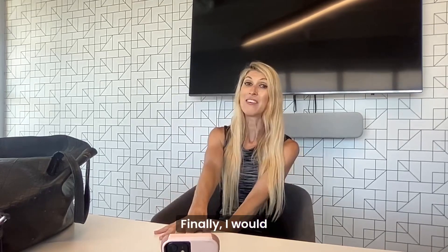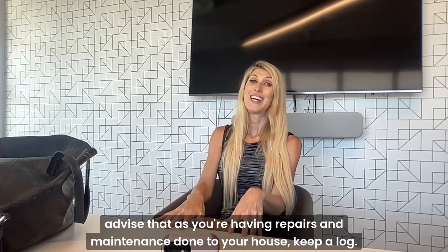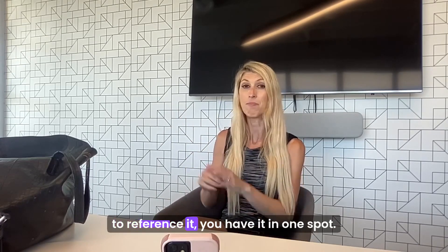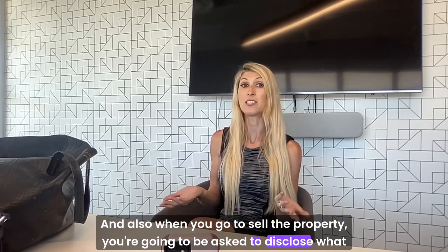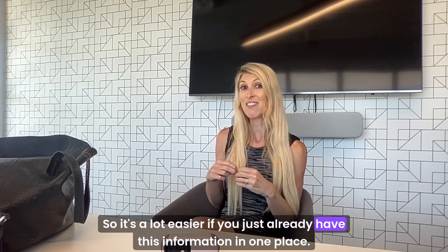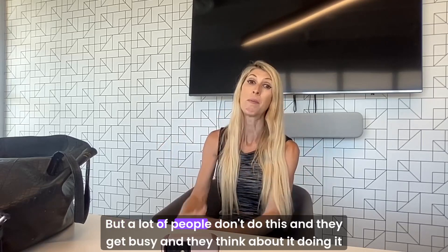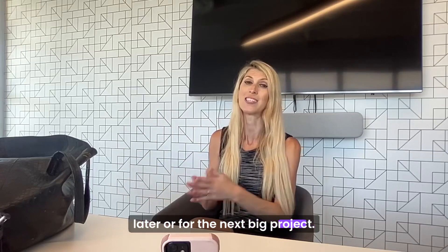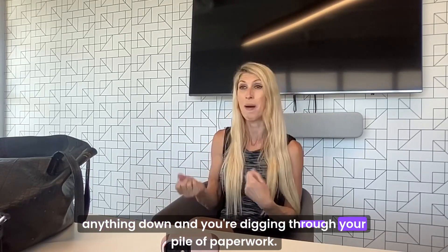Finally, I would highly advise that as you're having repairs and maintenance done to your house, keep a log. This will help you to just have it for your records, and if down the line you need to reference it, you have it in one spot. Also, when you go to sell the property, you're going to be asked to disclose what you've done and when you did it. So it's a lot easier if you already have this information in one place — take out your phone, put it in your phone, super easy. A lot of people don't do this, they get busy and think about doing it later, and then seven years has gone by and you haven't jotted anything down and you're digging through a pile of paperwork.